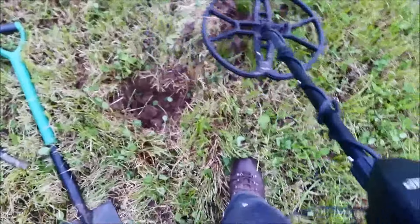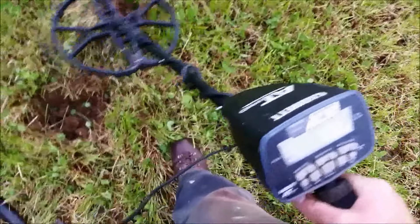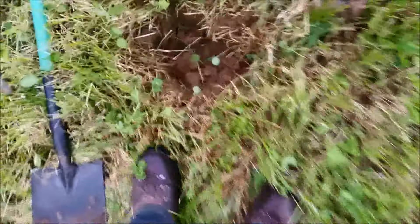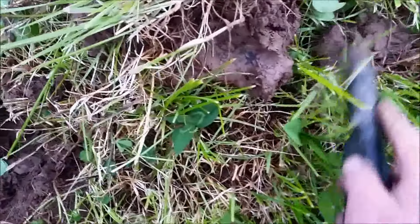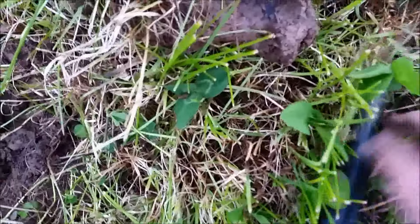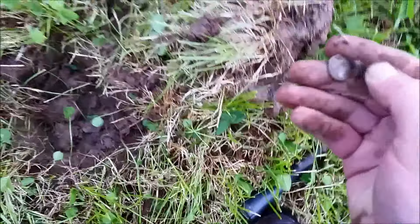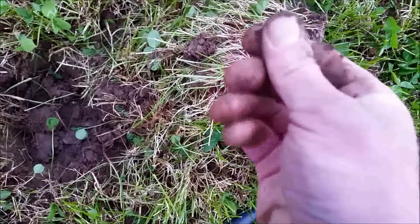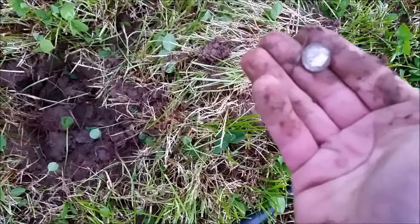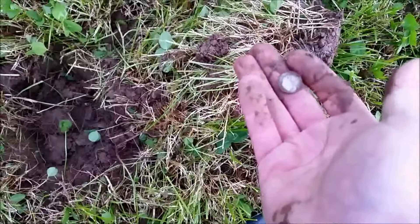This one's coming in at 78, 79 and I've had a right pig's ear of the sod but I've just seen a glint of silver. This is a hammy, certainly silver, I can't work out what it is at the moment.